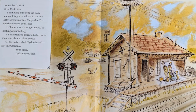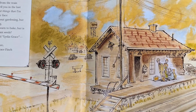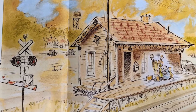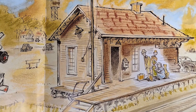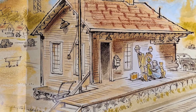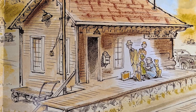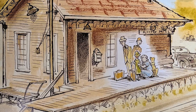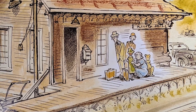September 3, 1935. Dear Uncle Jim, I'm mailing this from the train station. I forgot to tell you three important things I'm too shy to say to your face. Number one, I know a lot about gardening but nothing about baking. Number two, I'm anxious to learn to bake — but is there any place to plant seeds? Number three, I like to be called Lydia Grace, just like Grandma. Your niece, Lydia Grace Finch.